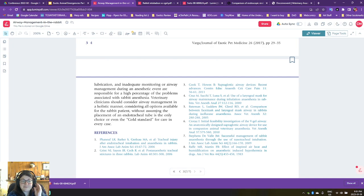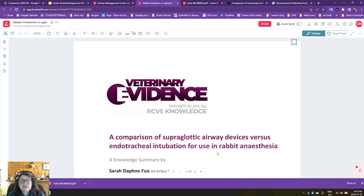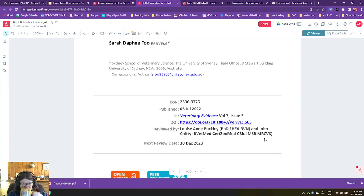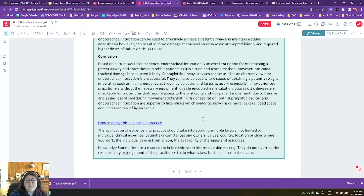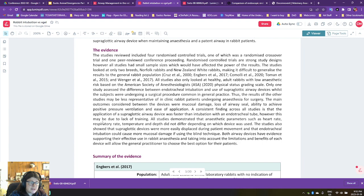That is a great review, and I highly recommend looking up this paper because it is free online on Docs Innovent's website. It goes over intubation techniques in great detail, like we just saw. Those are basically what we're working with. This is a paper sent to me by a friend. This is from Veterinary Evidence, and this person is probably in pre-vet — a bachelor's of veterinary biology, I think. From the Sydney School of Veterinary Science in Australia, this was published last year in July.